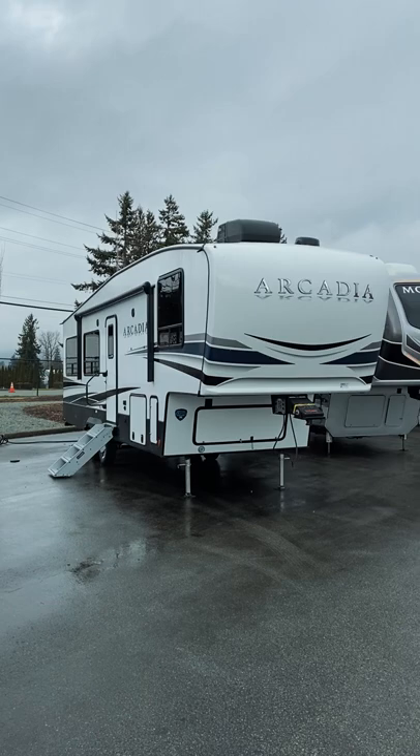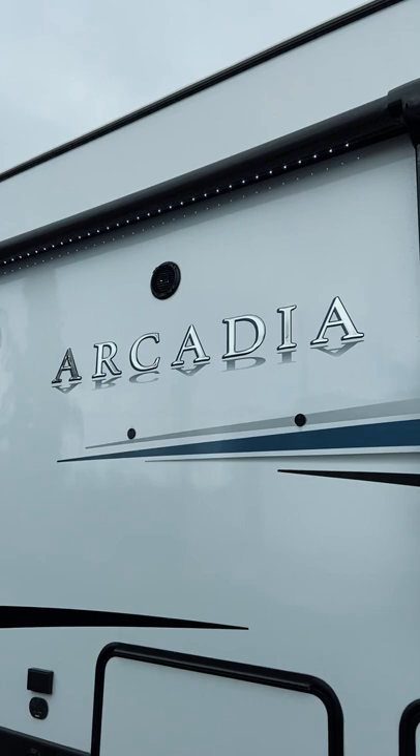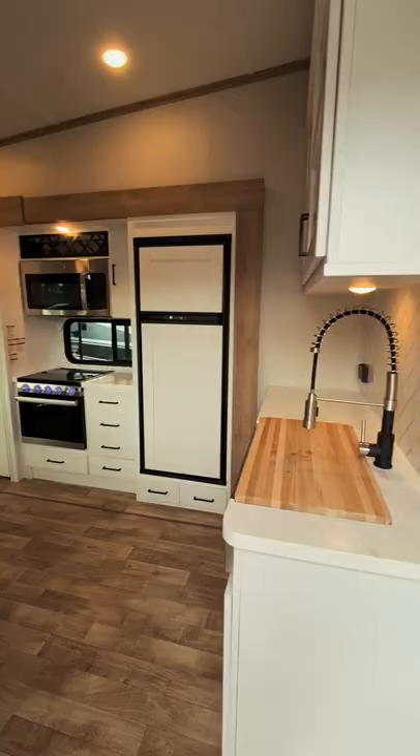Ever seen a sectional in a trailer? You're about to. This is the Keystone Arcadia 3250 RL and one of my personal favorites when it comes to a couples rear living floor plan. Let's take a look inside.